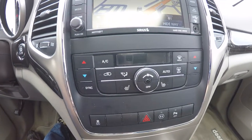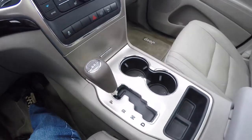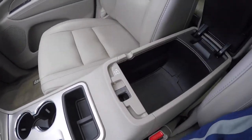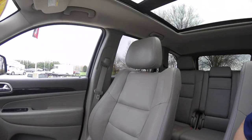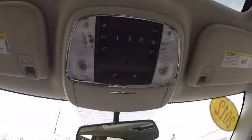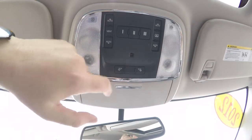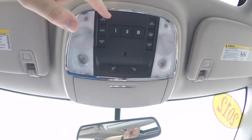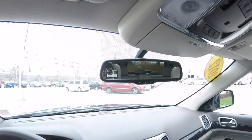Moving down, there is dual-zone electronic climate control, heated front seats, and illuminated front cup holders. Also a 2-level storage center armrest with a USB port. Looking overhead, there are reading lights and map lights, controls for the panorama sunroof glass and shade, and a Homelink universal garage door opener. There is also an integrated sunglasses holder on the overhead console and an automatic dimming rearview mirror.